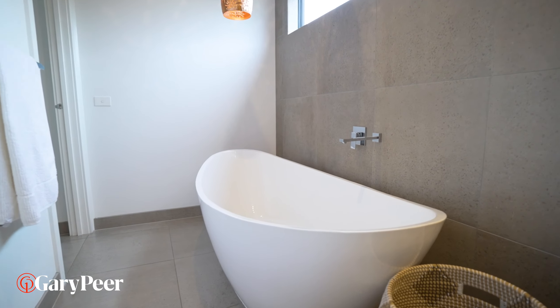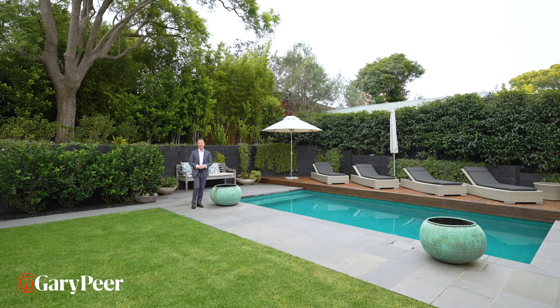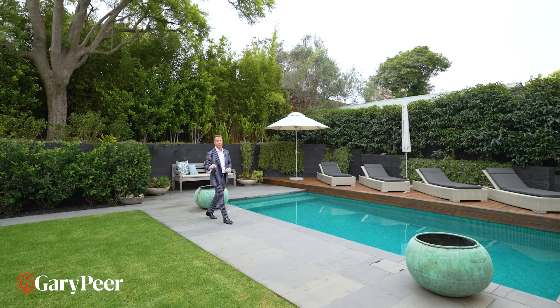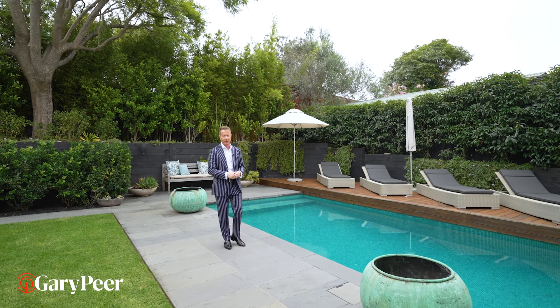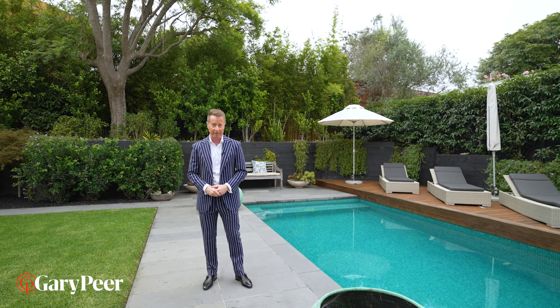The ultimate family home should have a resort-style back garden, and this one — I reckon it would win awards. It sits on approximately 711 square meters of land, which makes your family home absolute perfection.